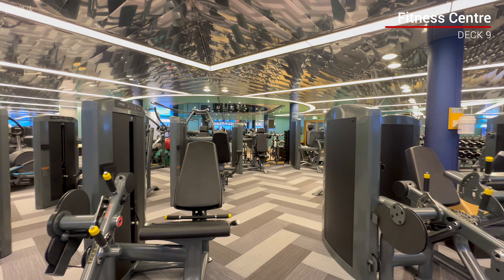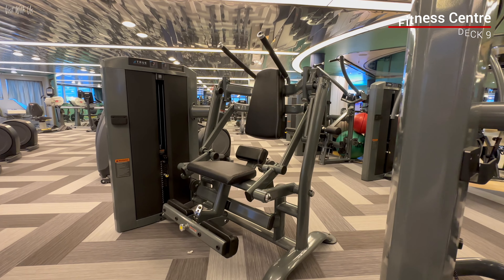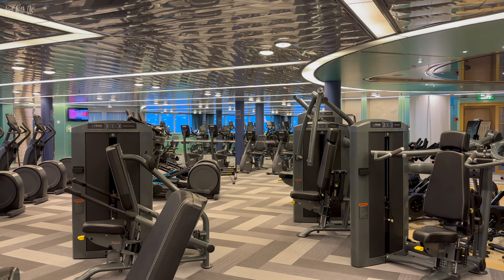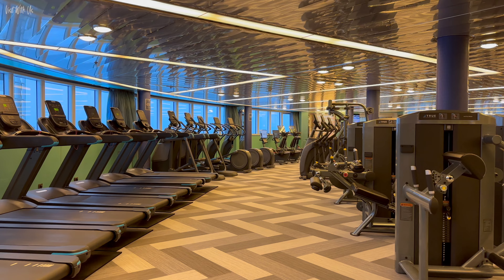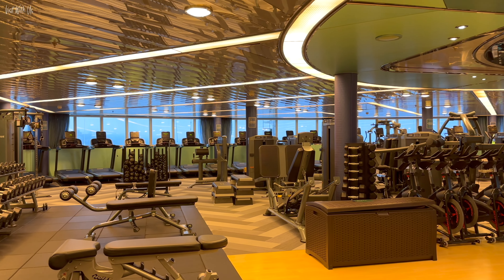Taking the forward elevators up to deck 9, we find the fitness centre and the Greenhouse Spa and Salon. The gym is large and very well equipped, with some lovely bow views. The next-door spa houses plenty of treatment rooms and a small thermal spa area, available at an additional cost, including a lovely hydro pool.